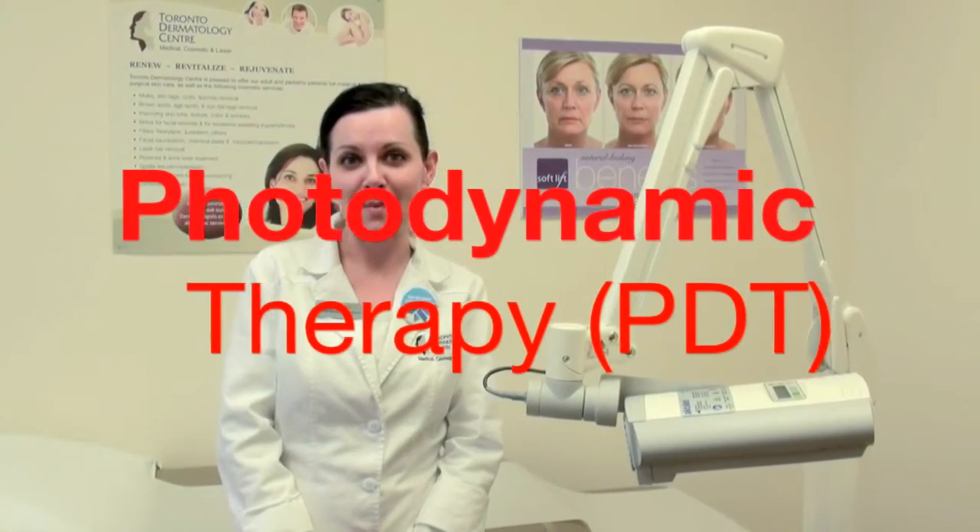Hi there, my name is Sherry and I'm a medical aesthetician at the Toronto Dermatology Centre. Today I'm going to talk to you about photodynamic therapy.